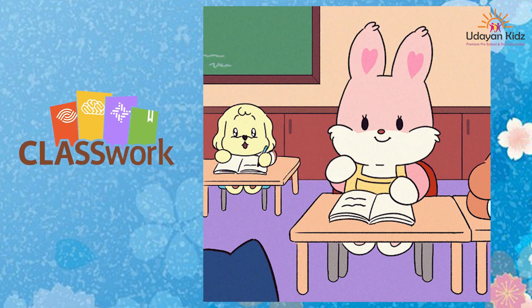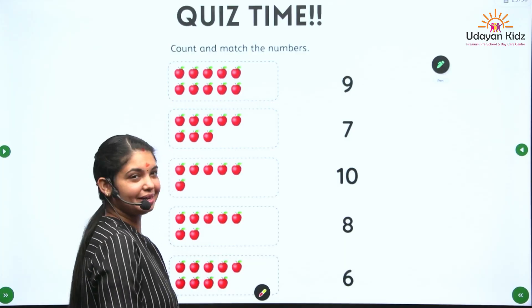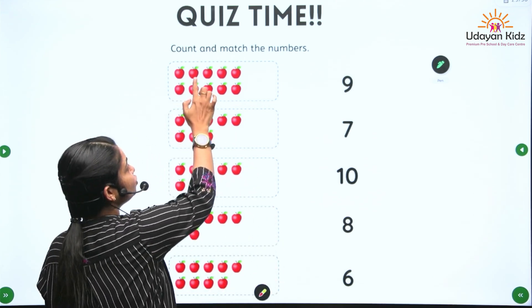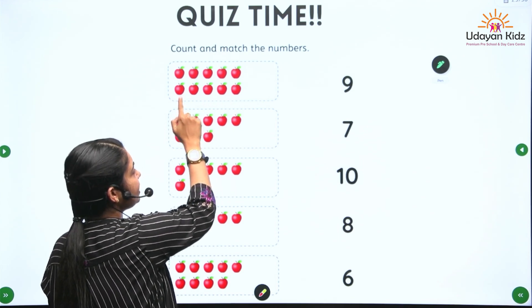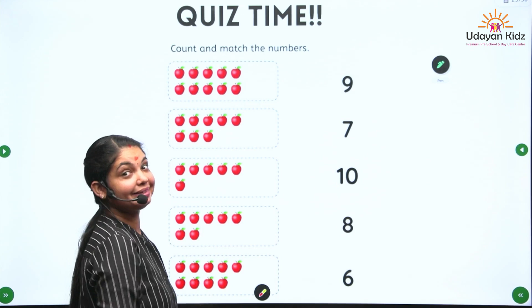Now it is classwork time. Let's solve the question. Count and match the numbers. Let's count the apples. 1, 2, 3, 4, 5, 6, 7, 8, 9, 10. 10 apples.